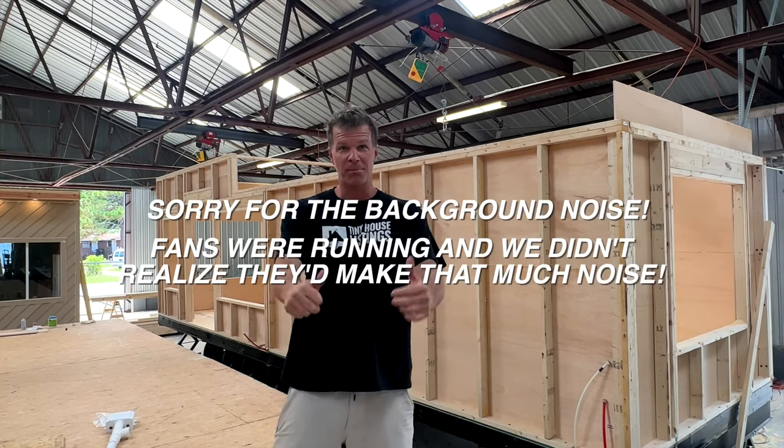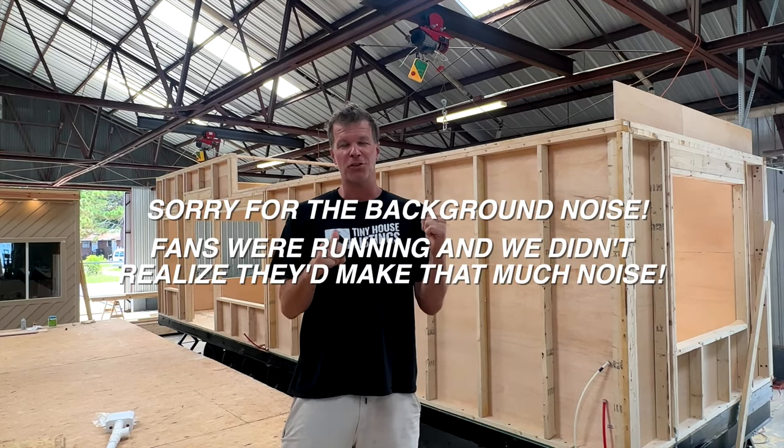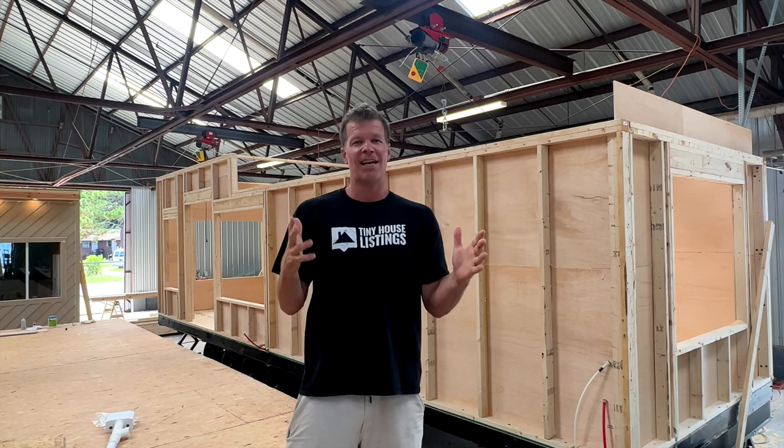What's up everyone? I'm Stephen here with Tiny House. This thing is in China. It is our first 32-foot long, 10-foot wide Tiny House.